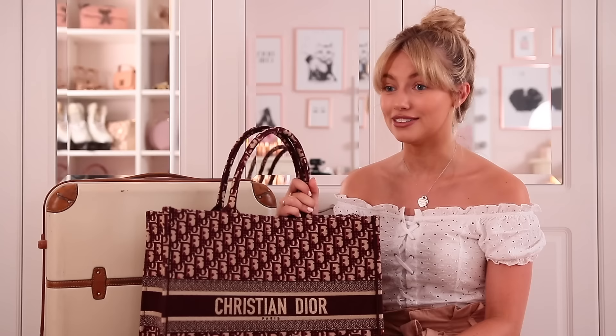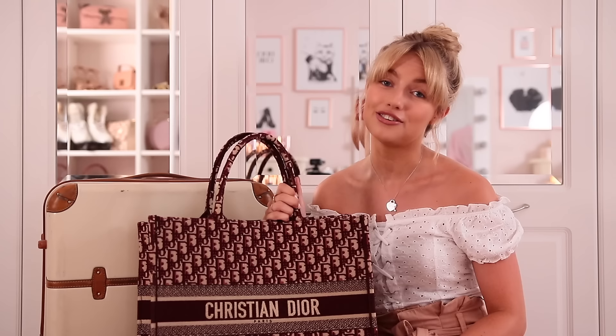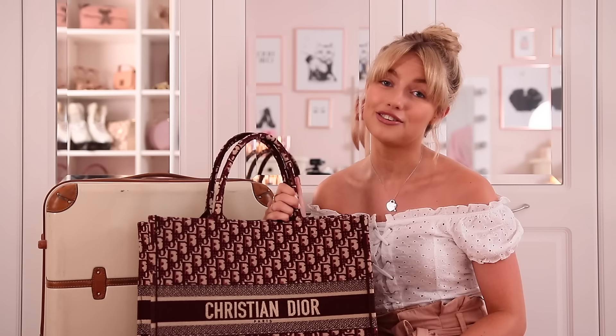I always say take the biggest bag you can on the plane. If I'm going long haul I take a bag like this plus a cabin suitcase, but for the sake of this video let's say you're not. Have a nice big bag that you can fit a ton of stuff into. The first thing I'd put in it is a travel organizer — I literally cannot travel without this one from Aspinall. I'll link everything in the description box.